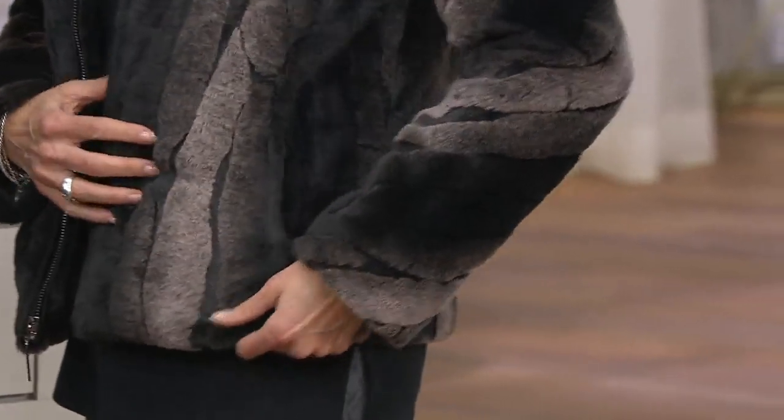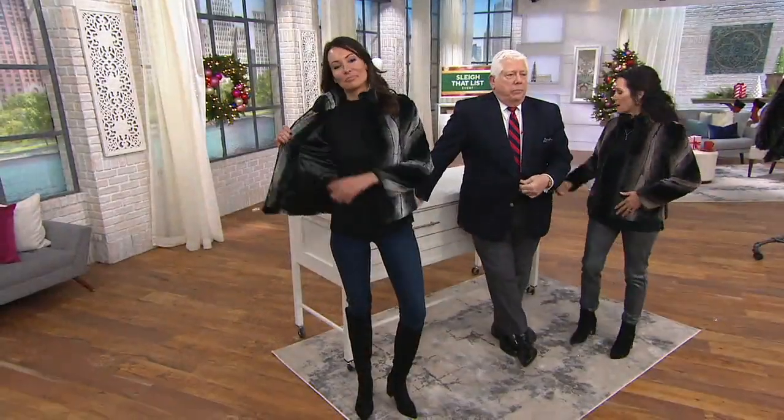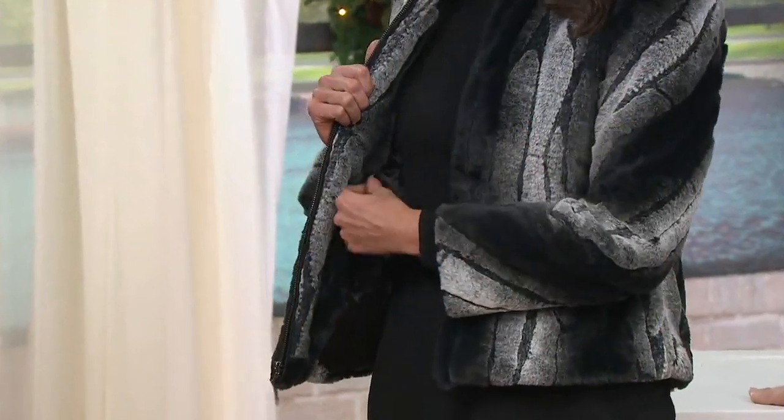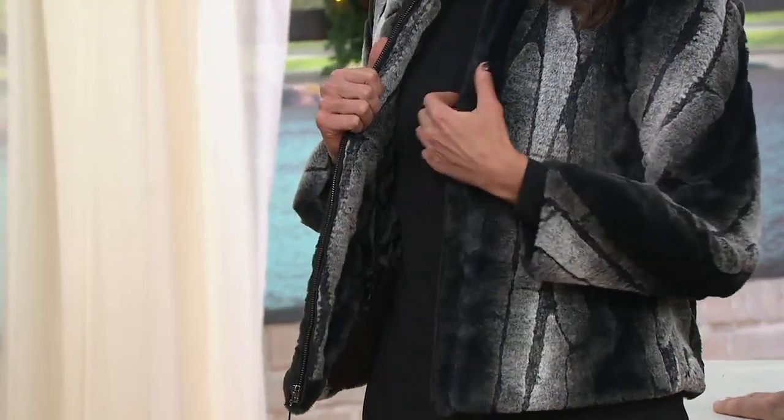This jacket is $191 and it is six easy payments of $31.83, which makes it so affordable.